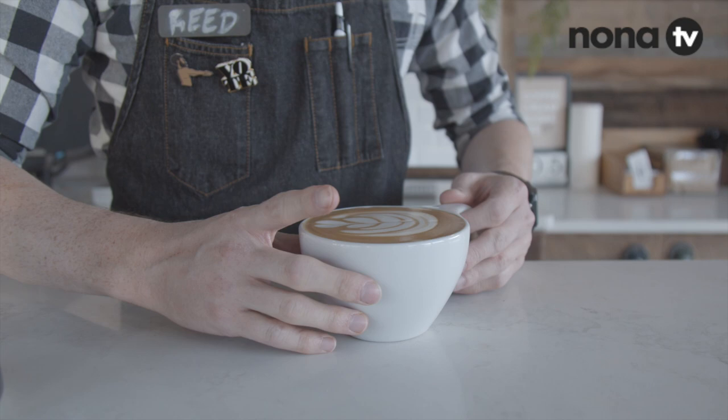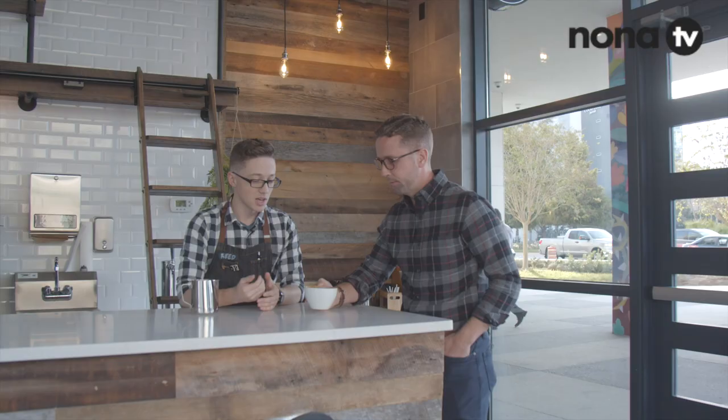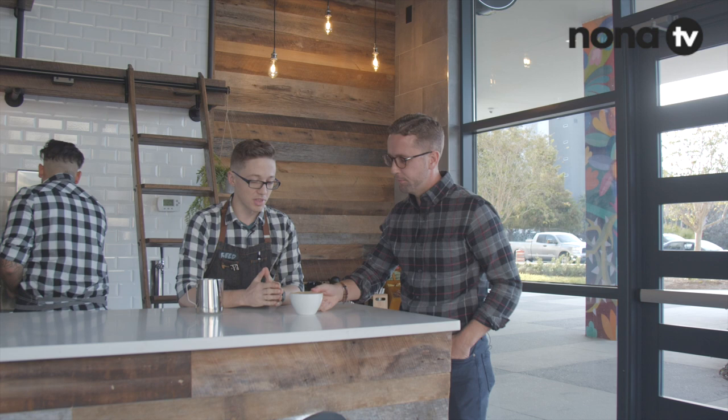Alright Reed, what have you made for us? This looks gorgeous. I have made you a classic cafe latte — a double shot of espresso with steamed whole milk, bringing it all the way to the top. It's going to be one of the most popular drinks in the world. Nice and strong, smooth finish.